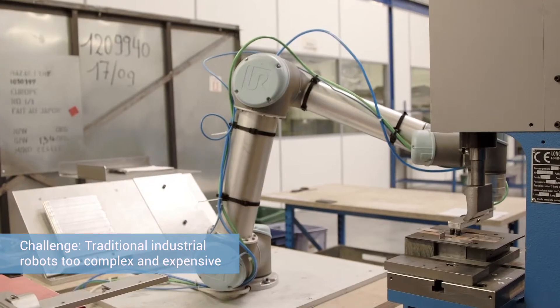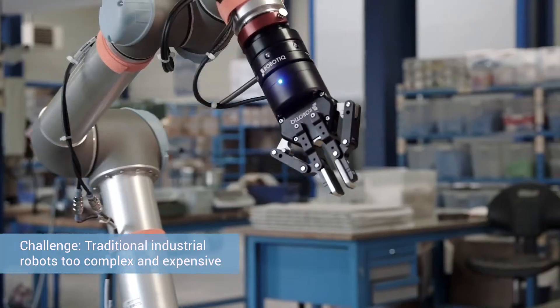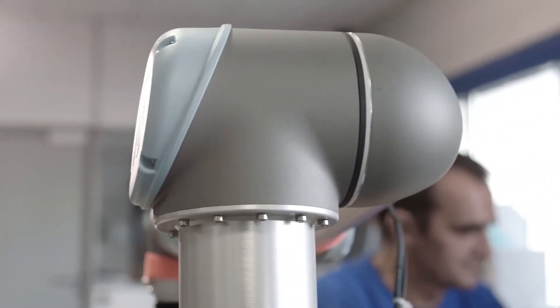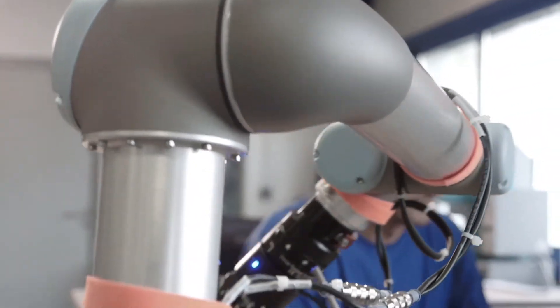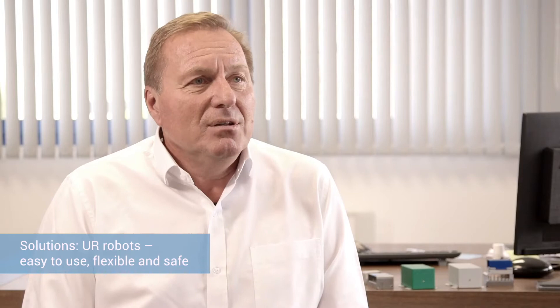We had started a robotic folding project with traditional robots, but we did not have the knowledge internally for implementing such a task, and the project cost was just too high. Then Universal Robots came up with a very simple solution, easy to deploy and install and to program.